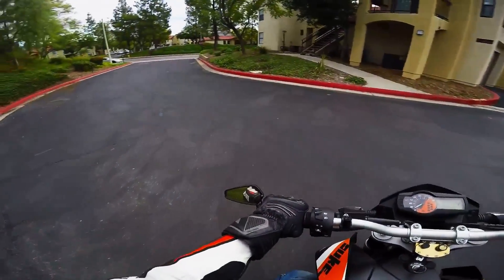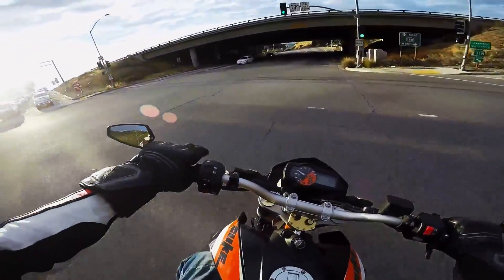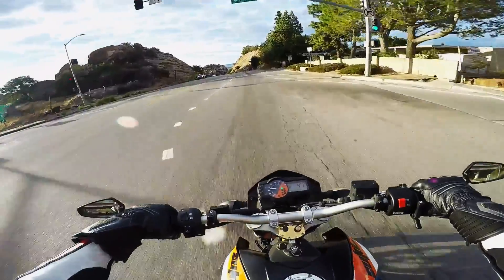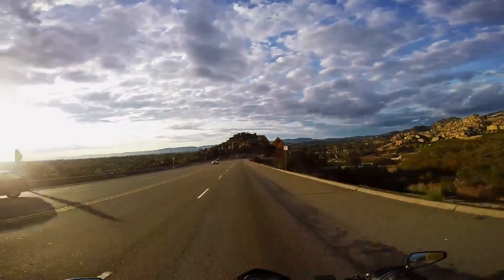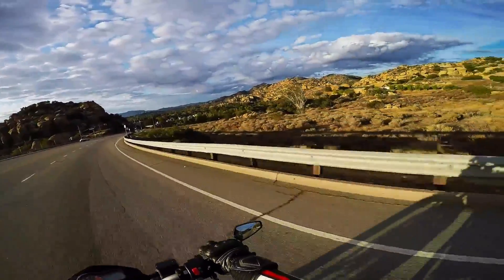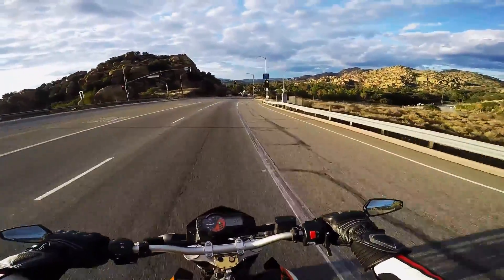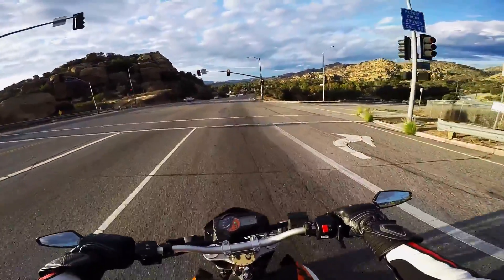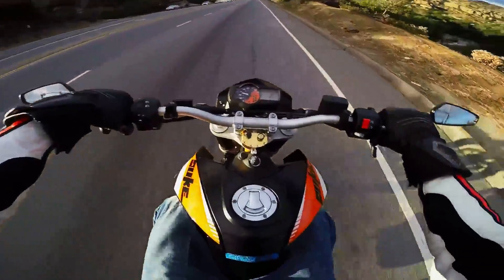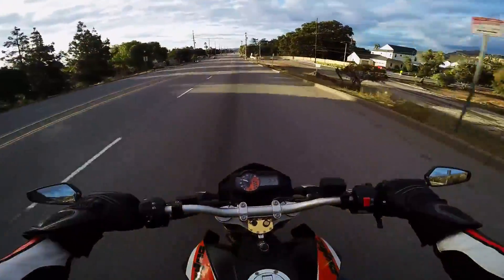It goes over the freeway — there's a little bridge. Los Angeles city limit. Once you get used to this bike, it's like riding a dirt bike around on the street. You feel like you're on a supermoto.